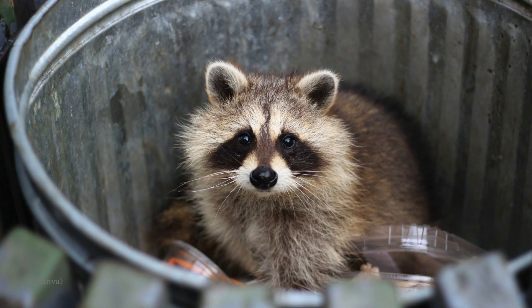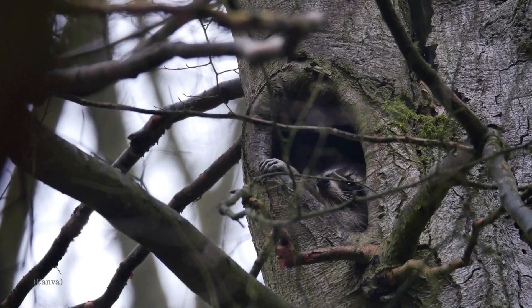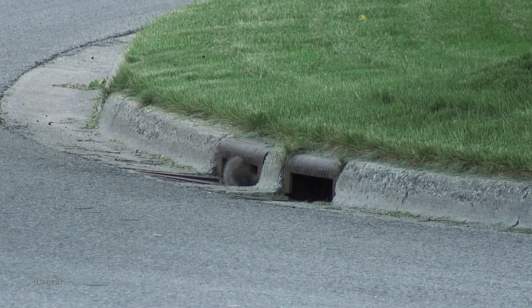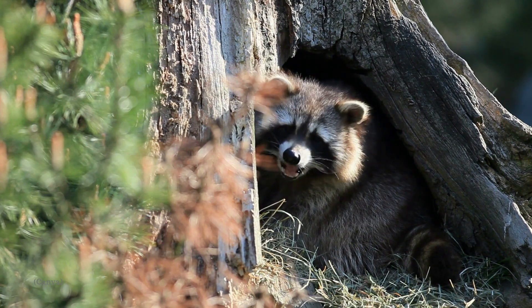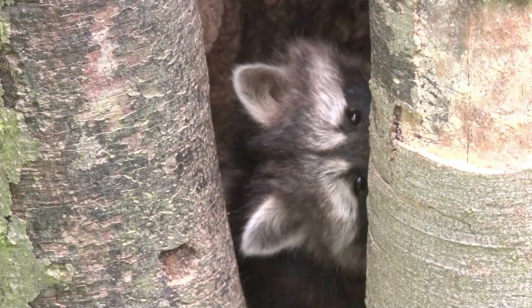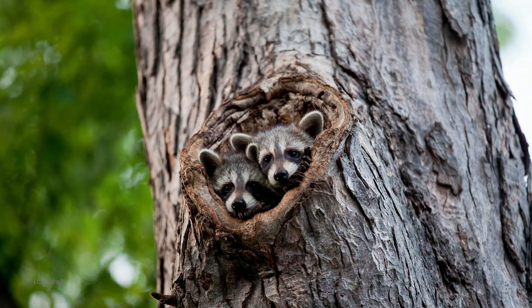Raccoons can even be found in huge numbers downtown Toronto. They usually live in hollow trees and logs, caves, barns, and other buildings, culverts, drain pipes, or the burrows of other animals. Raccoons use one of three types of dens: refuge dens, brood dens, and overwintering dens. Elm, maple, oak, basswood, and sycamore are good den trees. Their dens are lined with leaves or wood chips, and the den is usually found at least 10 feet or more above the ground.